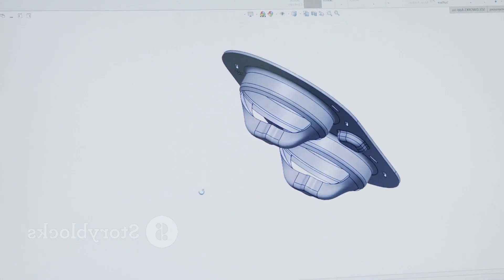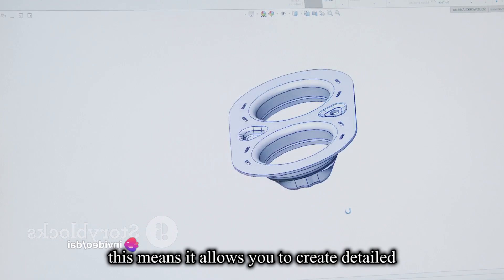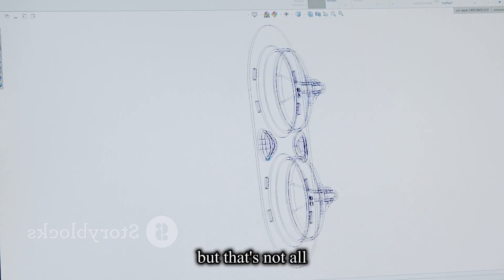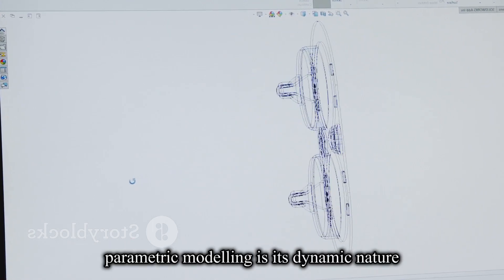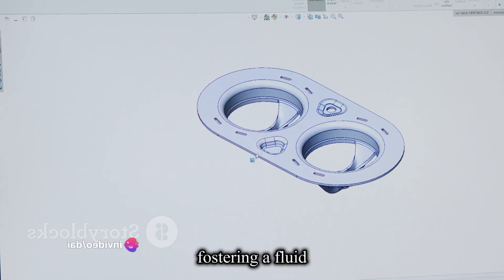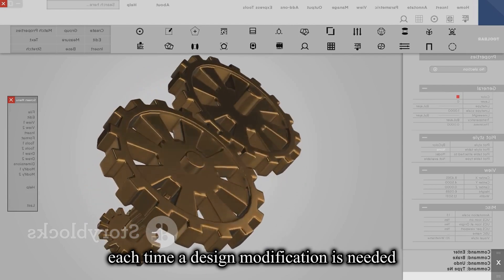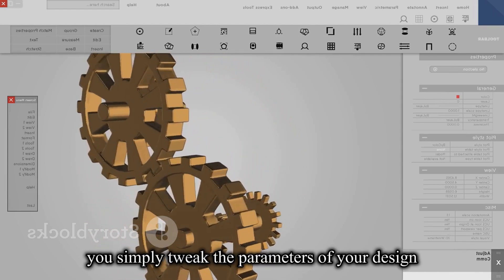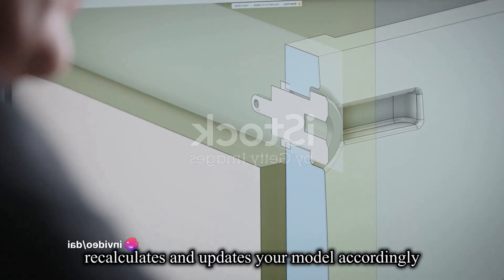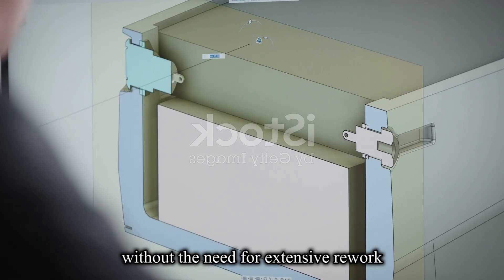At the heart of Inventor 3D is its core functionality as a parametric modeling software. This means it allows you to create detailed, three-dimensional digital prototypes with incredible precision and flexibility. The true beauty of parametric modeling is its dynamic nature — you can make changes at any stage of the design process, fostering a fluid and iterative approach. No need to start from scratch each time a design modification is needed. With Inventor 3D, you simply tweak the parameters and the software recalculates and updates your model accordingly, so even the most intricate design modifications can be implemented seamlessly, without extensive rework.